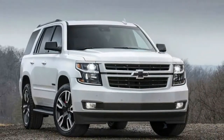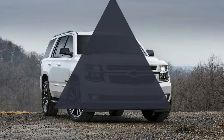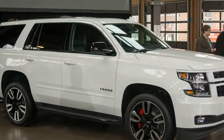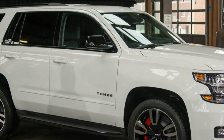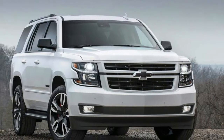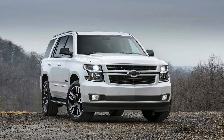The special editions will be offered at the LT and Premier trim levels. GM showed the Tahoe RST in Detroit in white, but it will also be offered in silver, black, and tungsten. What sets the RST apart is a sportier look created by removing chrome and returning pieces such as door handles and the grille surround to the body color.